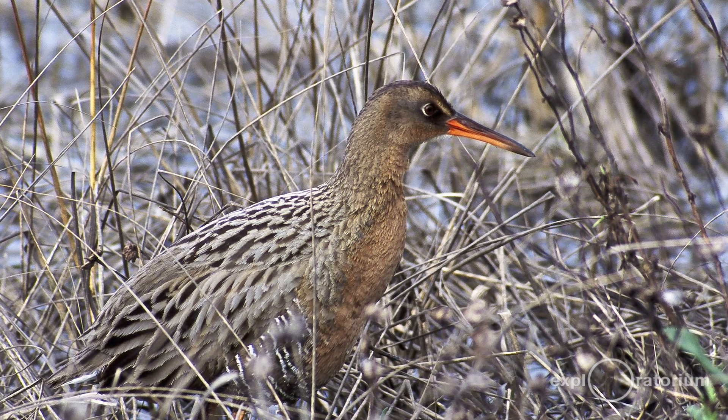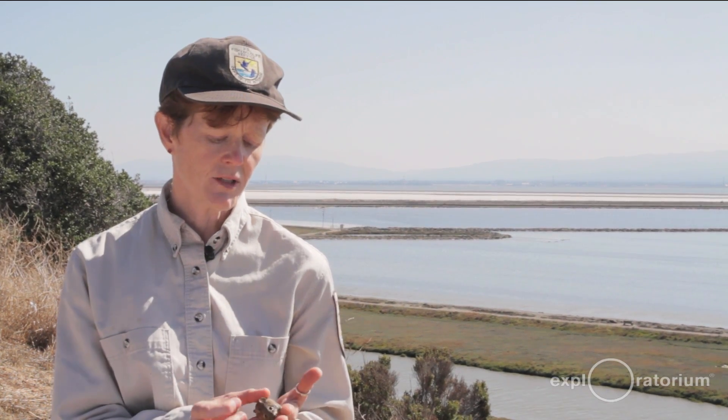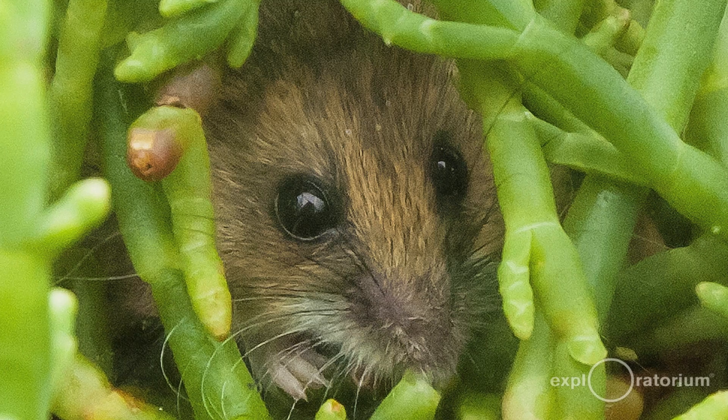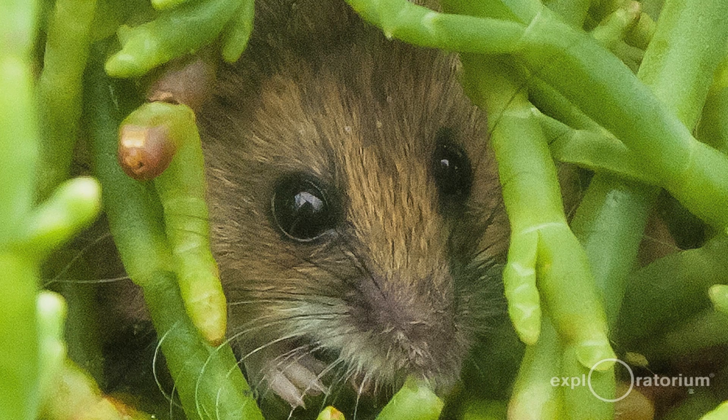One of the big reasons the refuge and the South Bay Salt Pond Restoration Project exist is for endangered species — animals that are endangered due to that habitat loss. Two of the key species are the California clapper rail, which is a chicken-sized, secretive marsh bird that lives only in tidal marsh and only in the San Francisco Bay, and the salt marsh harvest mouse — of which this is a replica — which also lives only in the tidal marshes of San Francisco Bay.